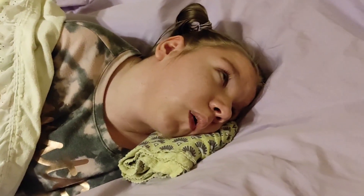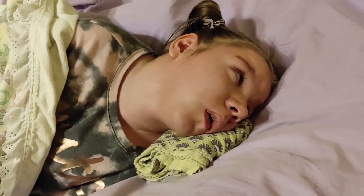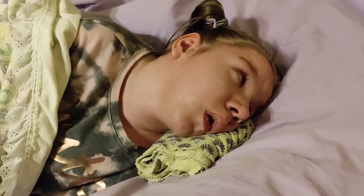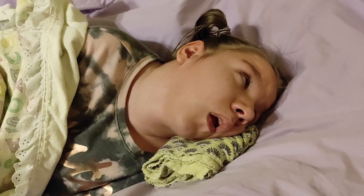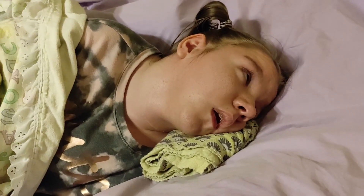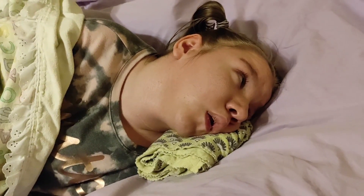Hey, sweet girl. How are we doing? Oh, really? Doing okay? Yeah? You're talking, aren't you? Yeah. Sometimes she makes these noises and she's not in a bad mood. Sometimes they sound like she's whining, but she's actually doing just fine right now. Those are just the sounds that her vocal cords know how to make.